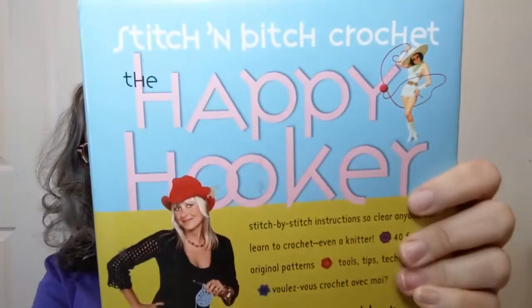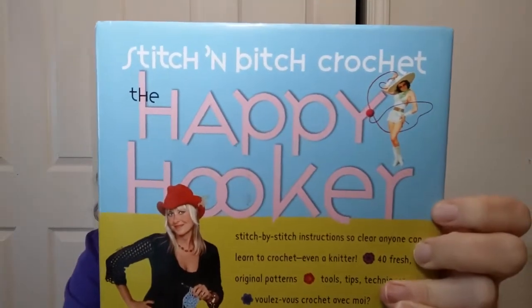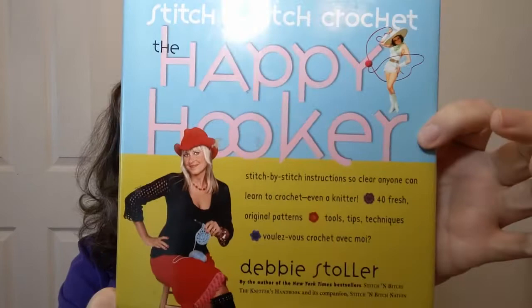Hello y'all, welcome in to Crochet Life and Stuff with Deborah, and it's time for a book look! Today's book look is this one right here: Stitch and Bitch Crochet: The Happy Hooker. Yes, this lady originally put out a knitting book called Stitch and Bitch — the knitter's handbook — and its companion Stitch and Bitch Nation.